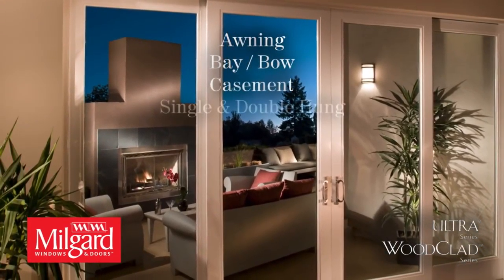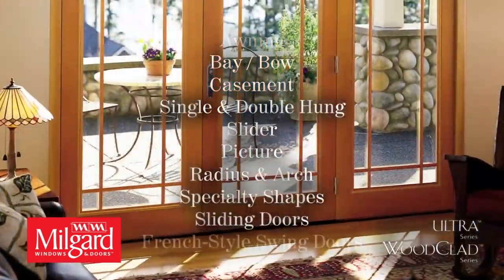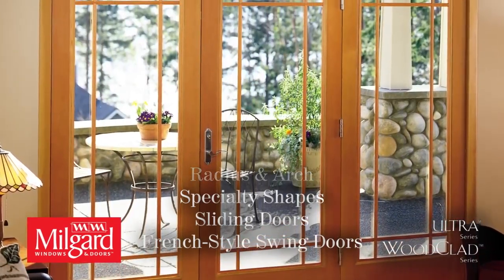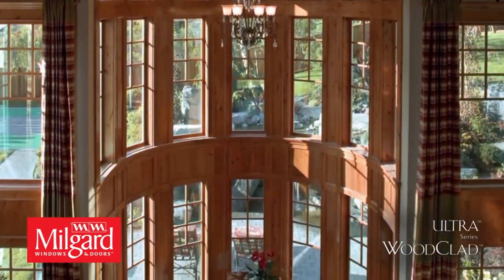Ultra and Wood Clad Series windows come in every operating style for every application. Also choose from a variety of patio door styles and combinations that will enhance your home. All Ultra and Wood Clad windows and doors are custom made to your home's exact specifications for a perfect fit.